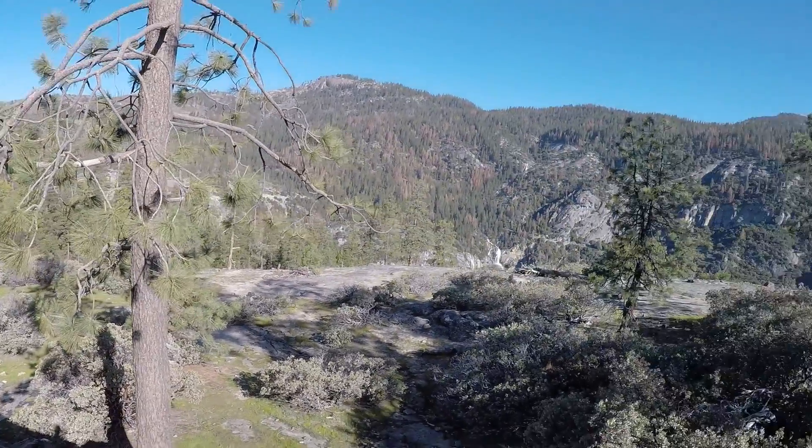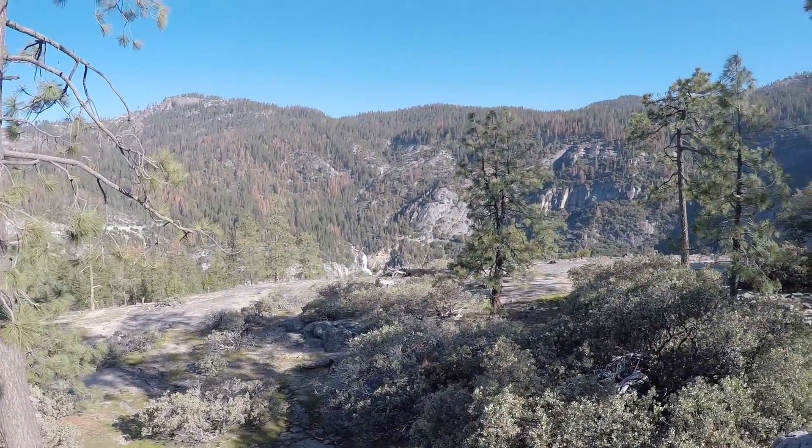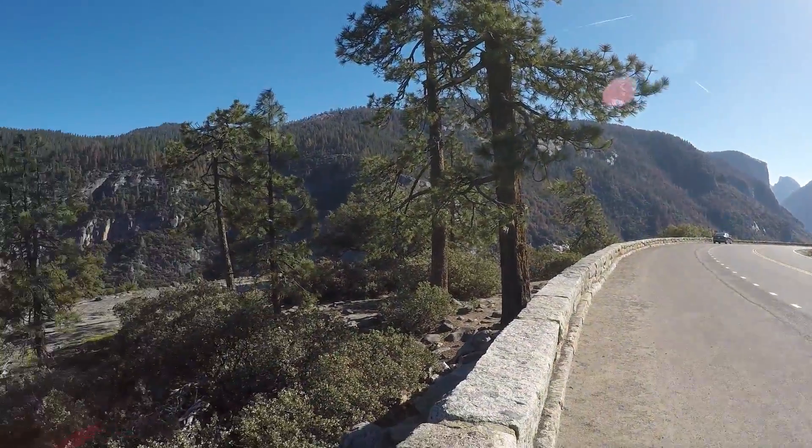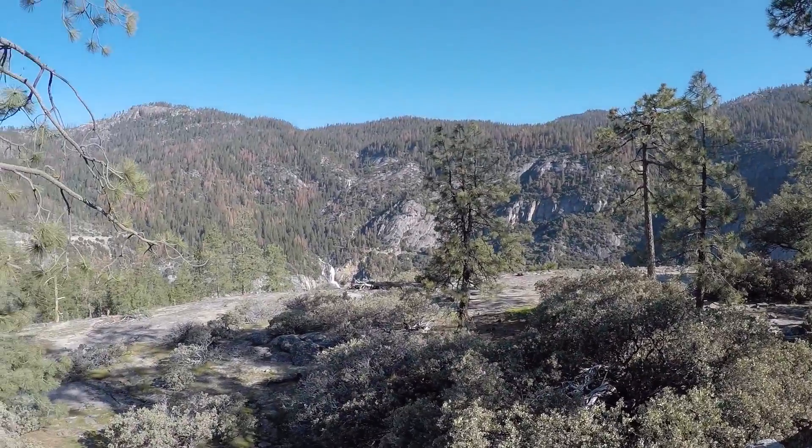We're at Inspiration Point. There's a waterfall in the far, far distance. It's a beautiful day. It's a little chilly, but that's pretty good.